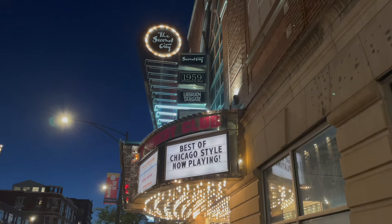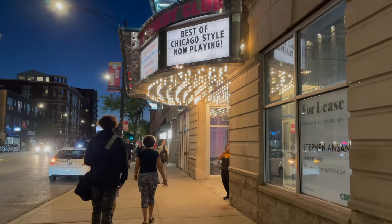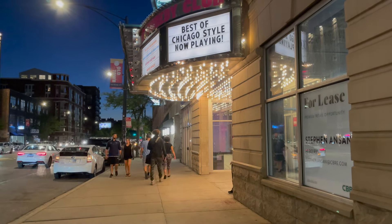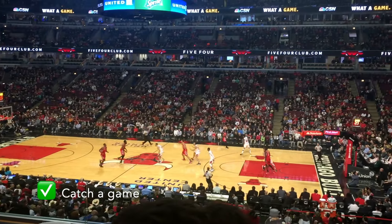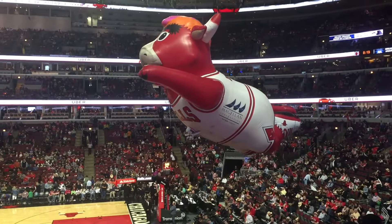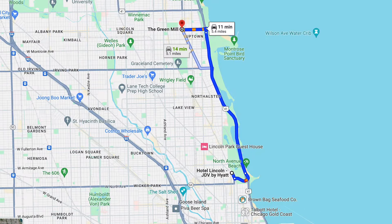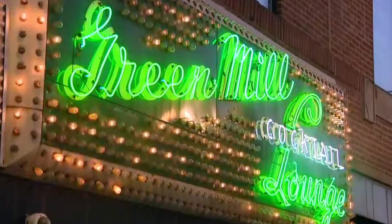At night you have some even more fun options, most close to downtown. Like catching a stand-up comedy show at Second City, where celebrities like Tina Fey got their first shot at awesomeness. You can also catch a play, or get tickets to a game — we have plenty of great teams to choose from. If you love music, grab an Uber to catch a show at the amazing Green Mill up north. Always a great vibe, and even better music and drinks.